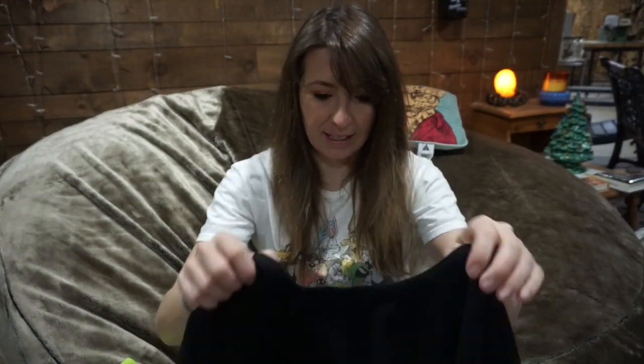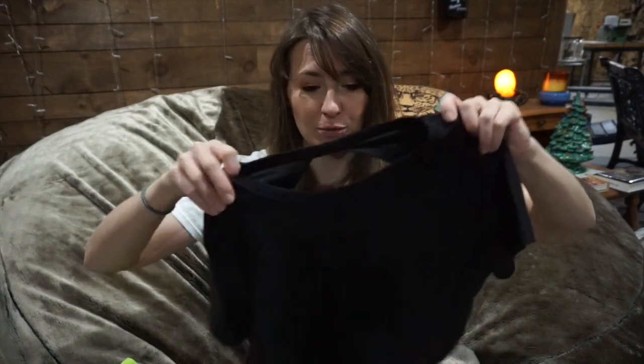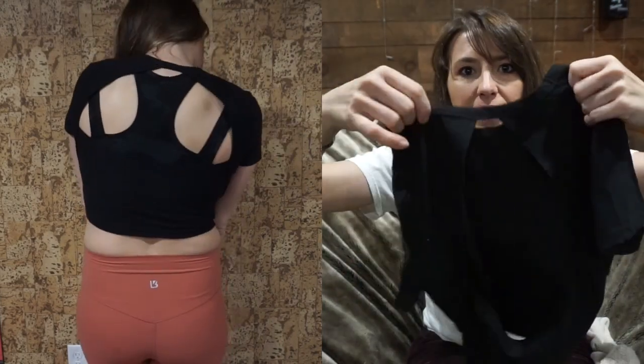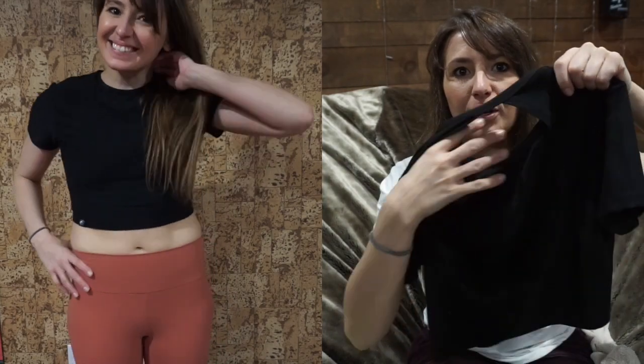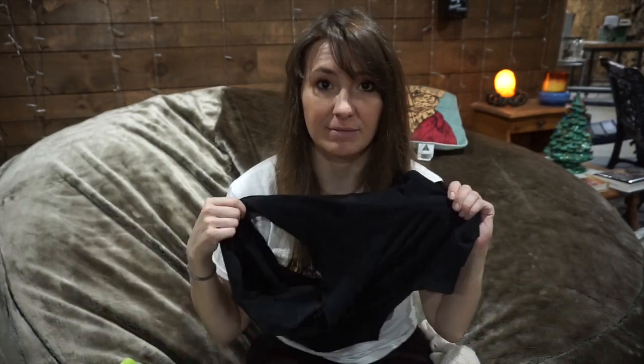The next thing I got is the Collective open back crop from Alphalete. I've seen a lot of reviews on this top and everyone raves about how soft it is — everybody's right. It looks like just a plain black crop, but then the back is all open, so you have a cute cutout for a sports bra to show through. I worked out in this today — I'm obsessed with it, it is so comfy. I got it in a size medium as I normally do with tighter-fitting crops, and it is perfect.